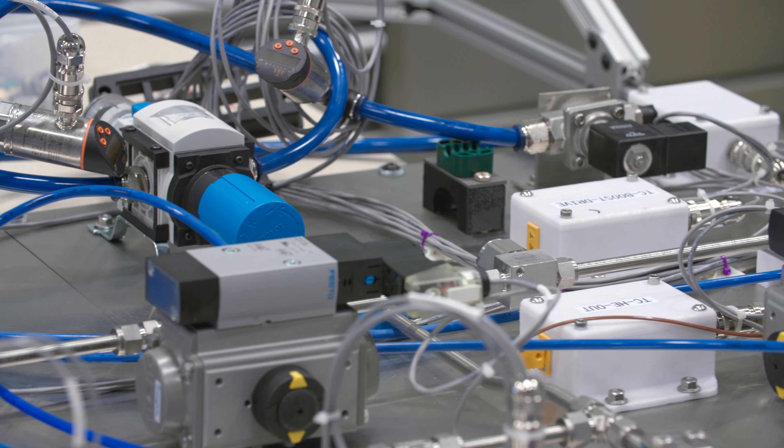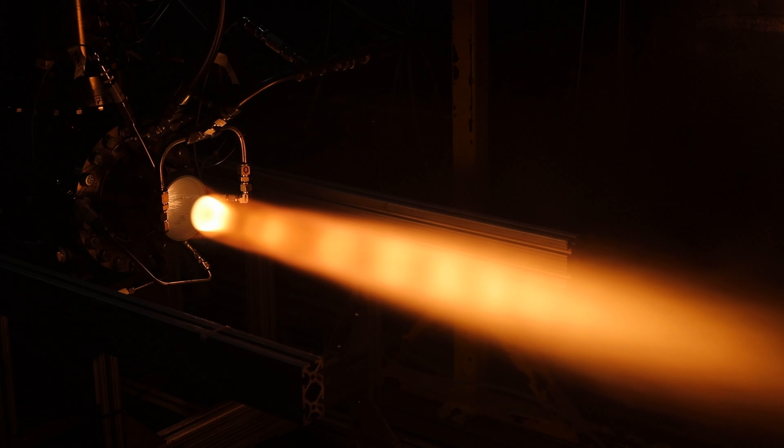Hybrids are a very elegant solution, but if the solution is elegant but can only run at peak efficiency for 10 to 15 seconds, what are they good for? So we developed a new engine architecture that allowed us to run these engines at much longer duration.